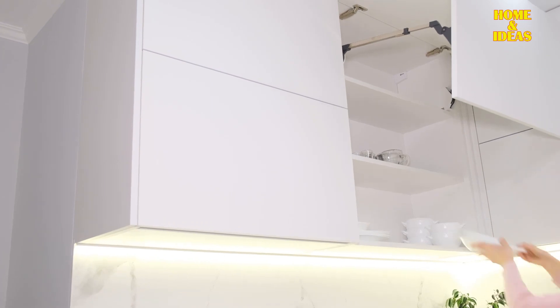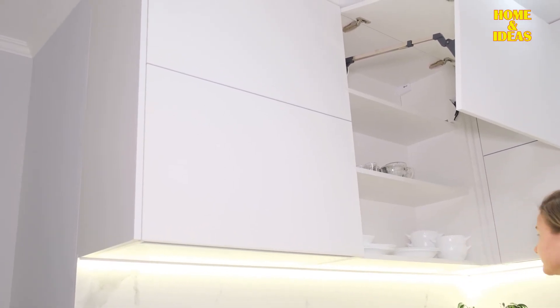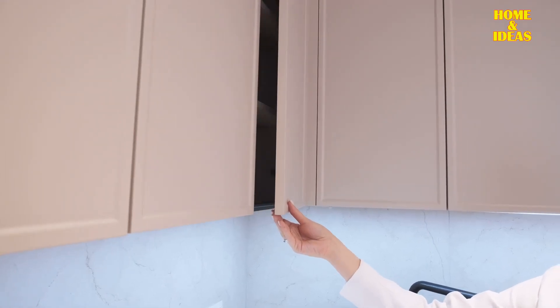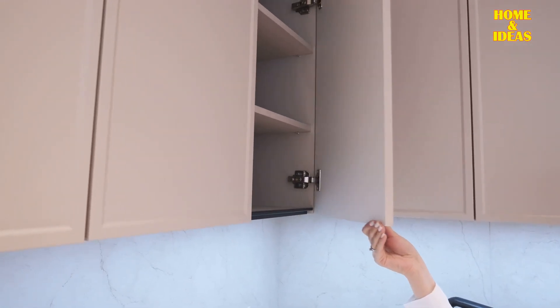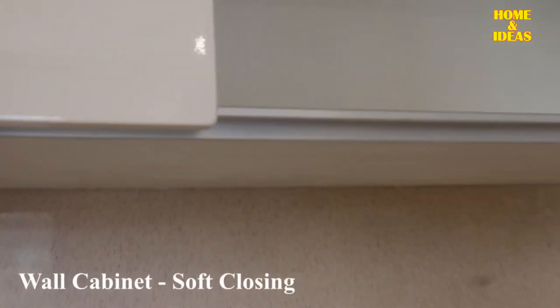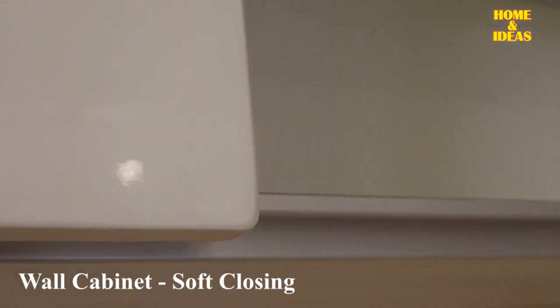Furniture without handles: Furniture in a modern kitchen is designed to be handle-free, featuring smooth fronts devoid of moldings. Handles, when present, typically follow a linear, push-and-open, or claw-type design. This emphasis on sleek and minimalist aesthetics contributes to the overall modern look and functionality of the kitchen space.